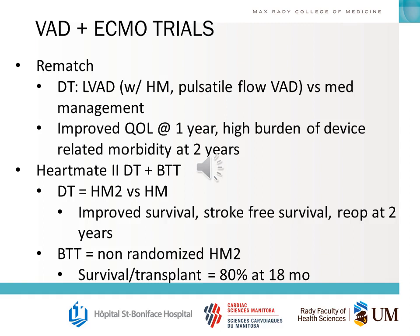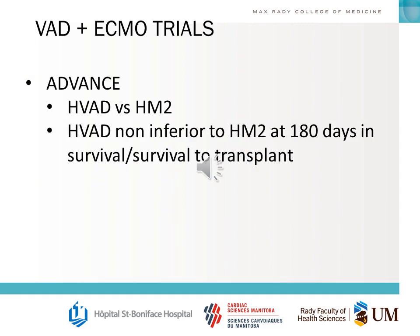The HeartMate II Destination Therapy and Bridge to Transplant trials: the Destination Therapy trial compared HeartMate II with HeartMate I and found improved survival, stroke-free survival, and lower re-operation rates at two years. The Bridge to Transplant trial showed survival to transplant of 80% at 18 months. The ADVANCE trial compared HVAD versus HeartMate II, finding HVAD non-inferior to HeartMate II at 180 days in survival and survival to transplant.